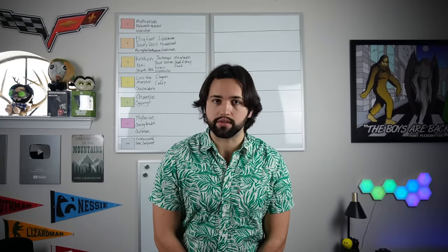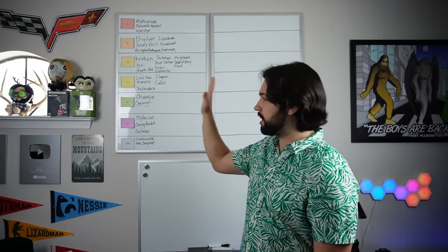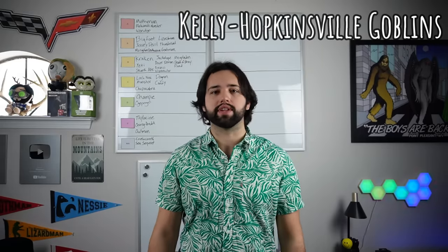We are going to go ahead and get into it. I'm also realizing I'm going to have to make the names a lot smaller to fit 350 terms up there on these whiteboards, but we'll cross that bridge when we get to it. With all of that out of the way, we are now on to tier three, beginning with the Kelly Hopkinsville Goblins.